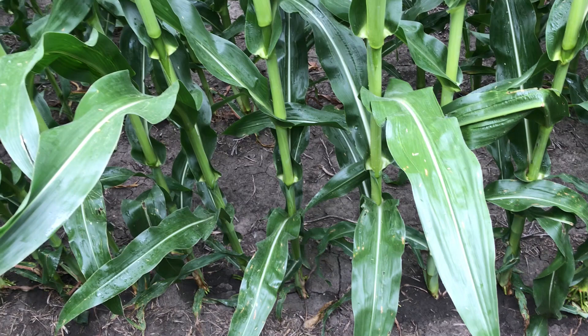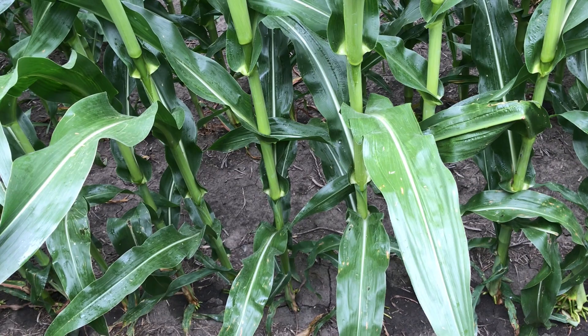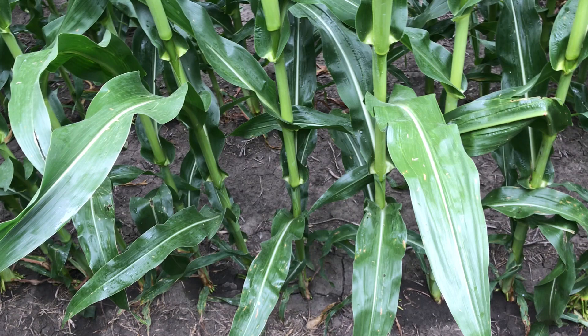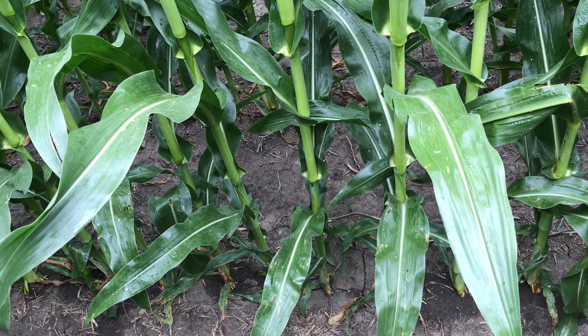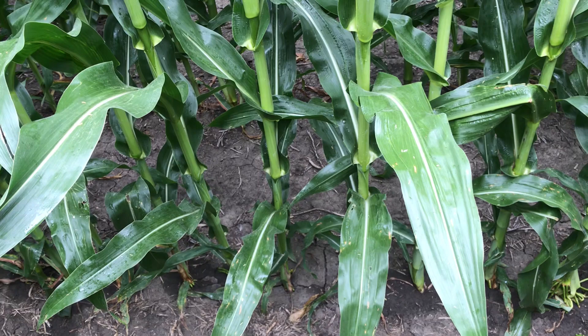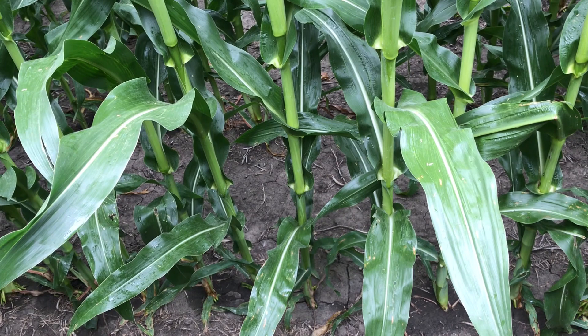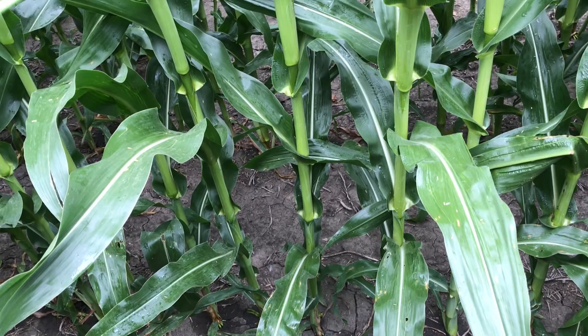With that corn being later and going through later growth stages — tasseling and maturing — there could be a lot of inoculum out there from gray leaf spot in other fields that could increase disease pressure depending on our weather over the next month or so. If you are considering fungicide, tassel time is when we see the highest return on investment. We have three PFR-proven fungicide products over the last three years: Headline Amp, Preemptor SC, and Triva Pro.